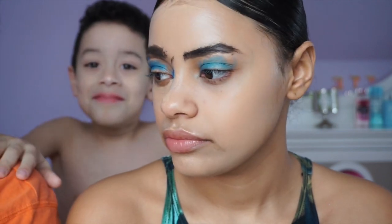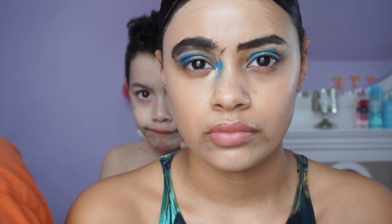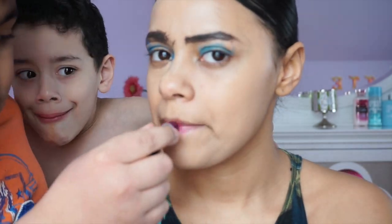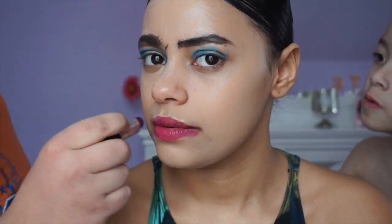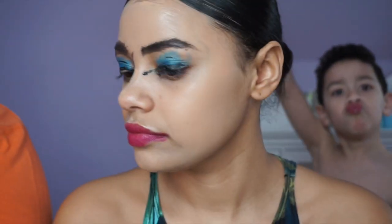Since I don't know what comes next, I'm going to do the lipstick. Excuse me if I'm hopping around everywhere on her face. I'm going to use mascara next.